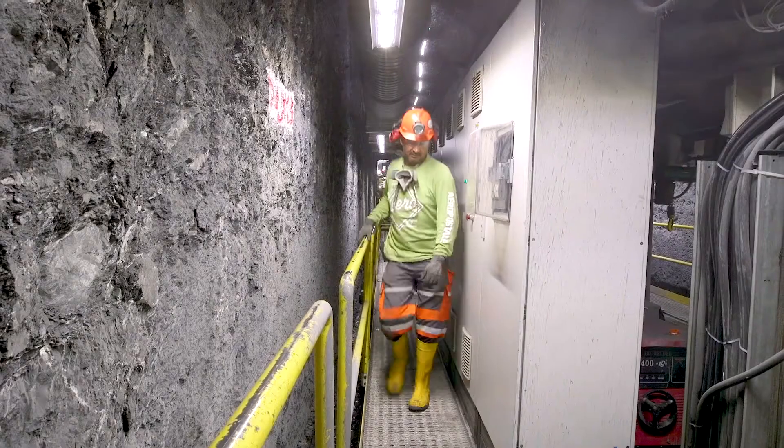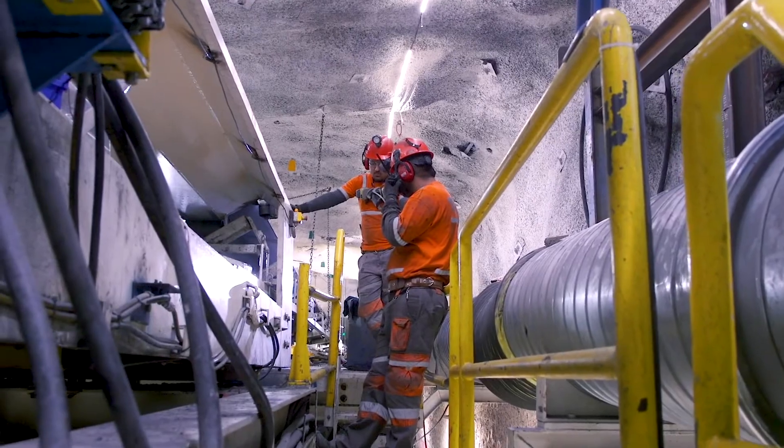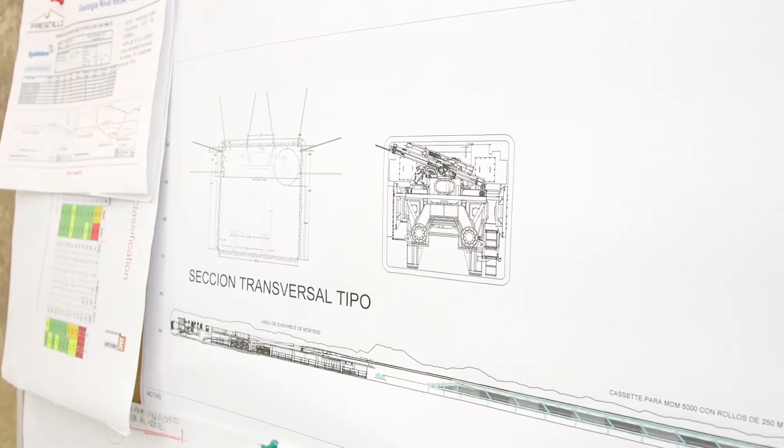We're in the process of boring over 12 kilometers of tunnels here. The tunnels will be used for haulage drifts to and from the ore body. The main product of the mine is silver, but significant amounts of gold are also produced.